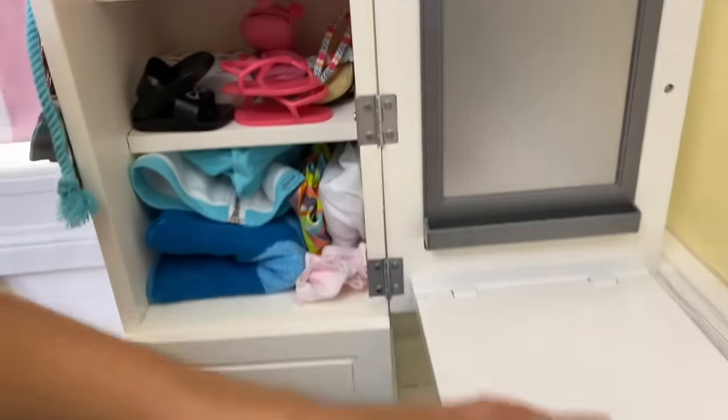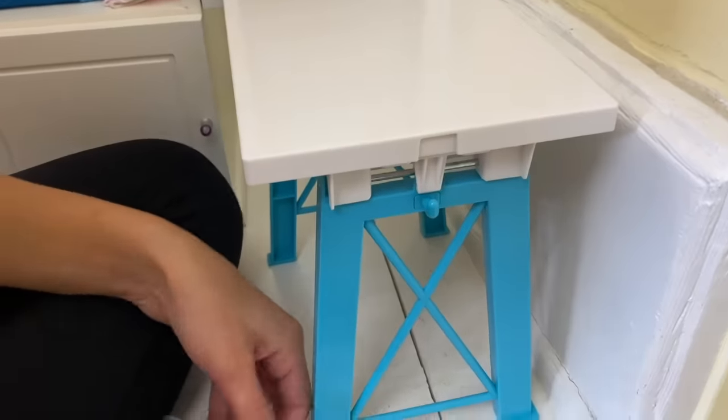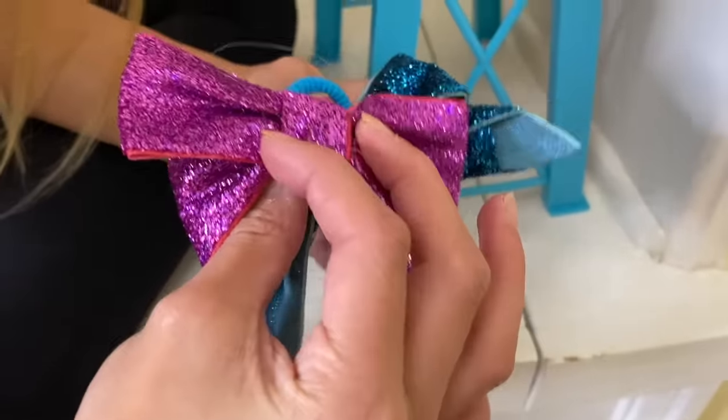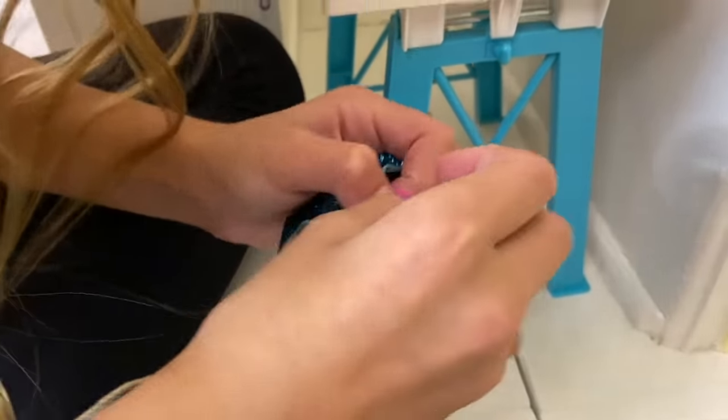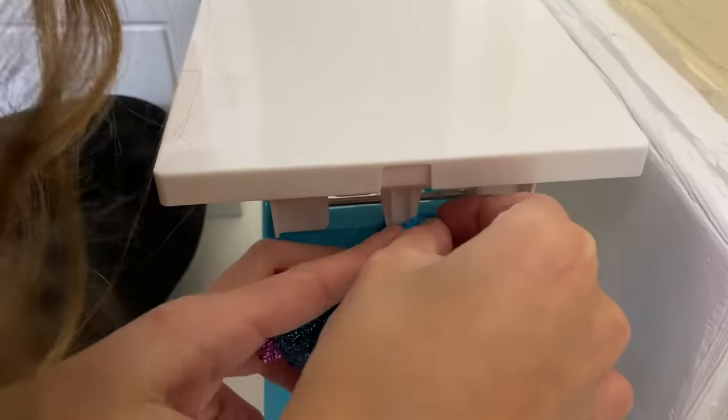Here's her desk area. There's a little hook, and since she does cheerleading, there are two cheerleading bows that we're going to hang right here.